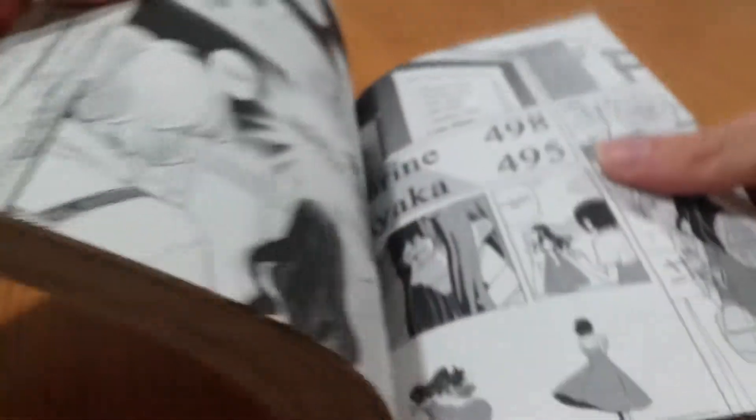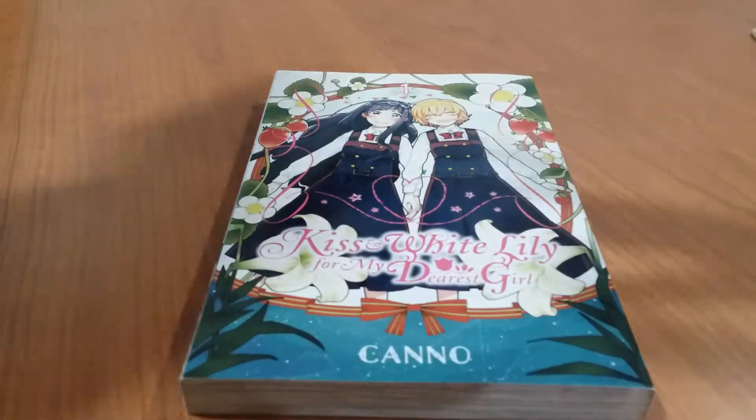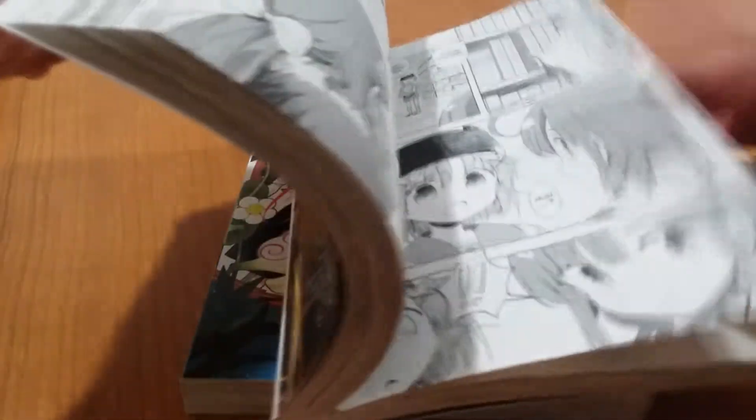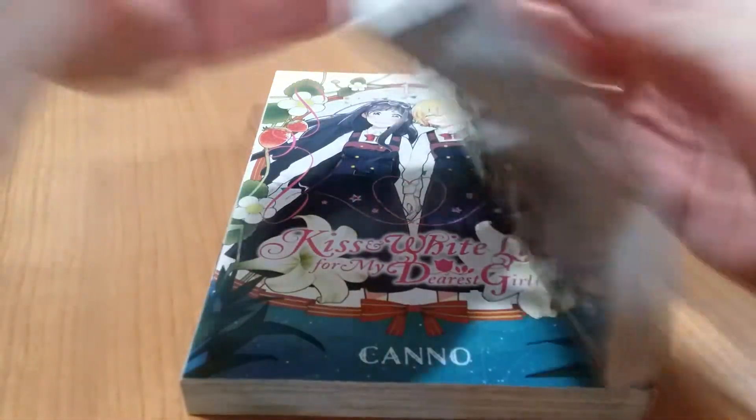Taking a look at the page quality, the pages for the Yen Press standard releases are very, very white, so that's nice. Keep in mind that the pages are better than Kodansha paper or Viz paper, so if you can get these at the $11 price point, they're definitely nice.